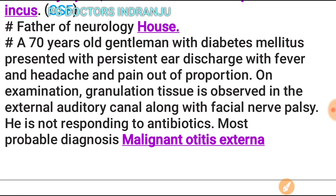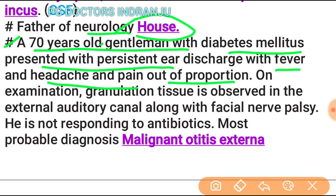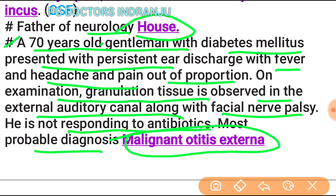The father of neurotology is House. A 70-year-old diabetic presenting with persistent ear discharge, fever, headache, pain out of proportion, granulation tissue in the external auditory canal, and facial nerve palsy not responding to antibiotics: the most probable diagnosis is malignant otitis externa.